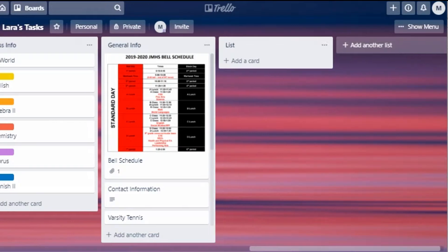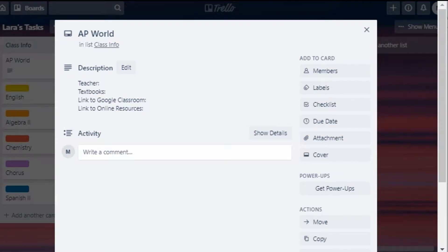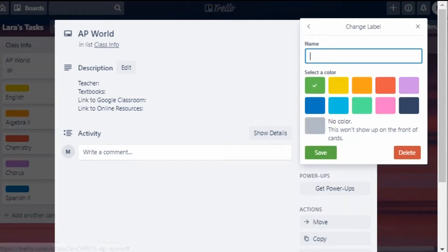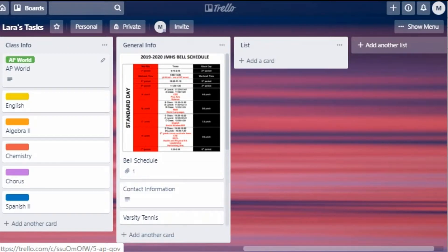Next, make a list called Class Info. Once you've created this list, make a card for every class on your schedule. Each class card will have information you may need, for example teacher contact info, names and links to textbooks, and links to online classrooms or resources. I would also attach the syllabus if you have one. Finally, for each class choose a label and a color. Trello has six default labels and colors — you can start with those or create your own. You will be using these labels to color code assignments. Name them using the edit button, so for example AP World is going to be green. From now on you can apply this label using a keyboard shortcut — since it's in the first label position, when hovering over a card in the browser version of Trello you can toggle the label on and off by hitting the number one key.